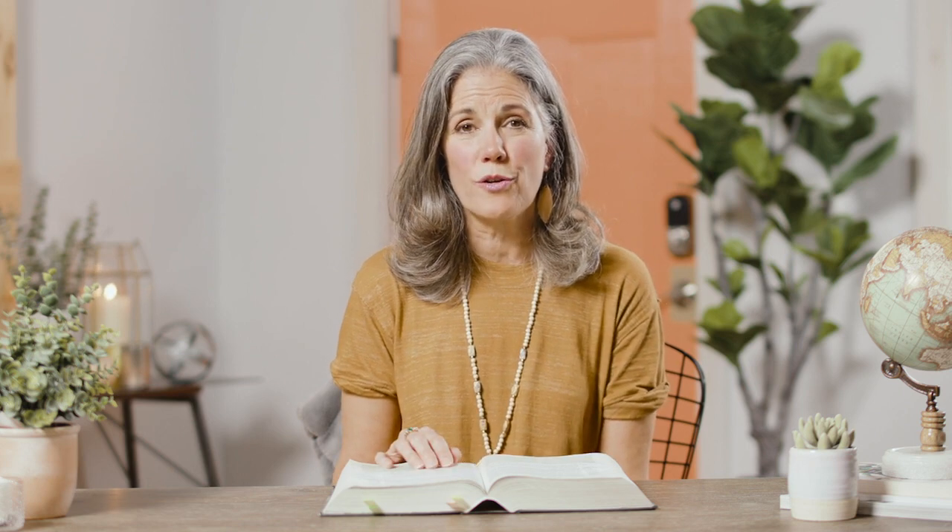One scholar writes of these scrolls: 'The Old Testament books from Qumran are those which we find in our Bibles today. Minor textual variations occur as they do in any document which depends on hand copying for multiplication, but the biblical text may be regarded as essentially reliable.'